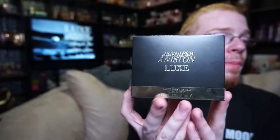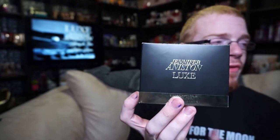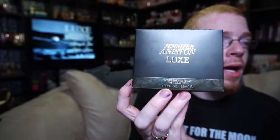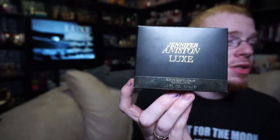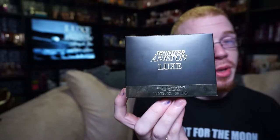Jennifer Anderson Luxe right here on the front of the box, and it's beautiful, kind of a gold-embossed font across a black background. Then you've got a gold bar across the front that says Eau de Parfume Spray Vaporizer, one fluid ounce, 30ml. This fragrance only comes in a 30ml, just like Beachscape did last year.